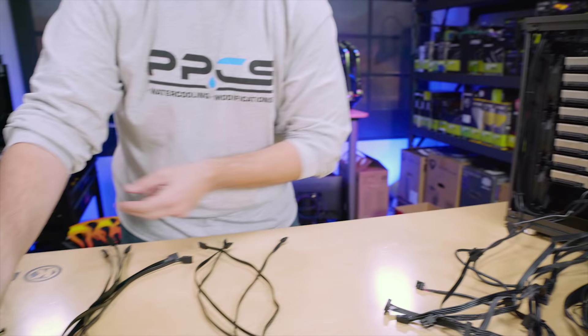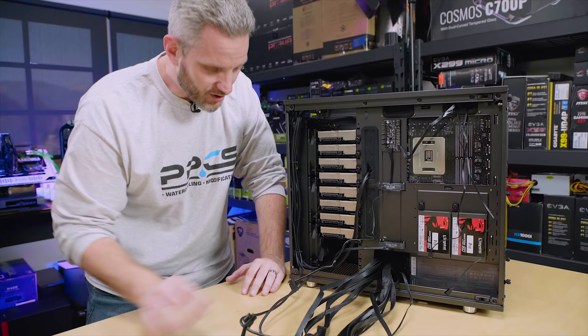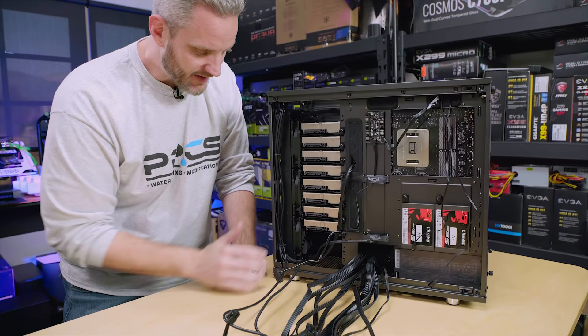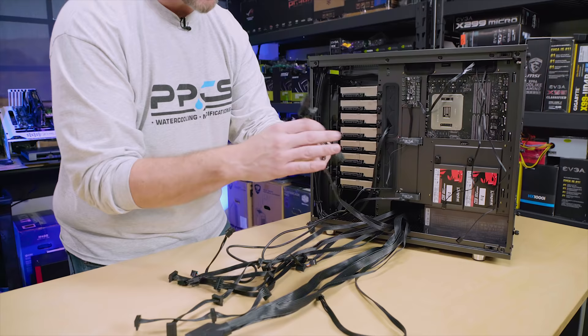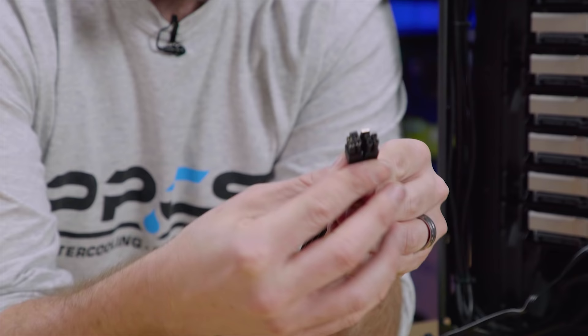I'm going to set the SATA cables aside for now — these are going to be last. The reason I do these last is because if you've ever dealt with SATA power or SATA cables, those little plastic tabs are easy to break off. As we're moving cables around I don't want to accidentally break anything on our nice expensive hard drives. So what we're going to do now is separate our power based on logic — take our 24-pin and our PCI Express cable.